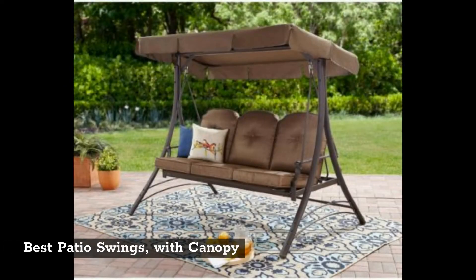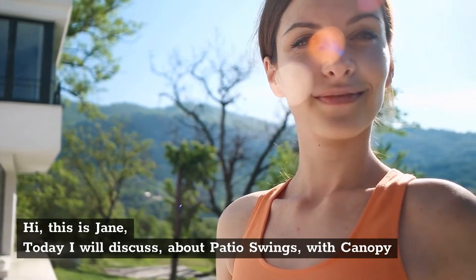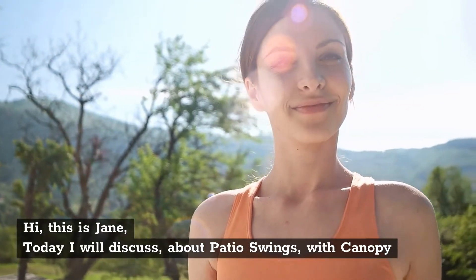Best patio swings with canopy. Hi, this is Jane. Today I will discuss about patio swings with canopy.